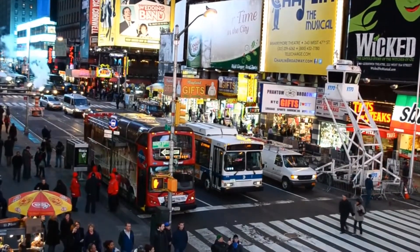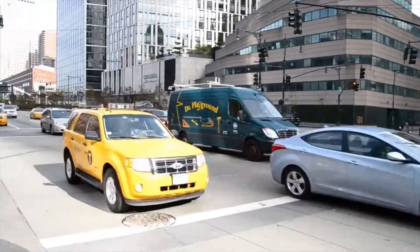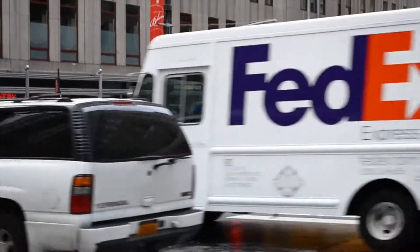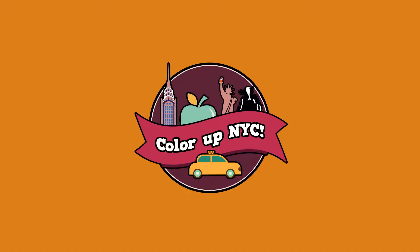Most air pollution is originated from vehicles, and it's usually highly toxic to humans and cows, and can cause severe sickness. This hazy, grey fog literally desaturates the city itself. That's why Ben & Jerry's introduces the Colour Up New York City campaign.